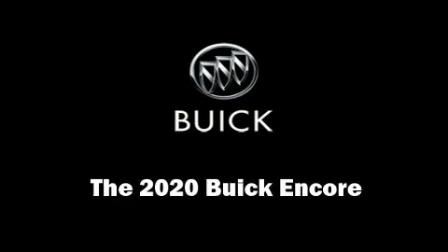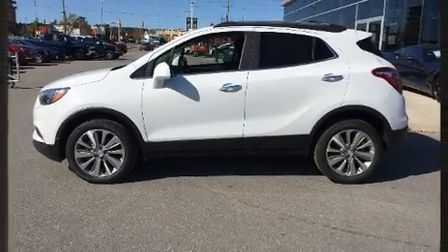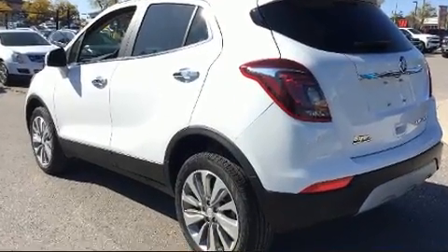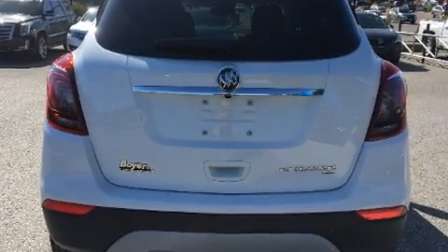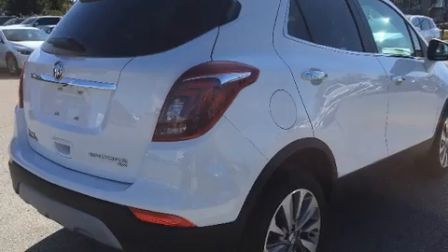Take command of the road in the 2020 Buick Encore. It features all-wheel drive versatility, an automatic transmission, and an efficient four-cylinder engine. Top features include power windows, delay-off headlights, a blind spot monitoring system, and power door mirrors.